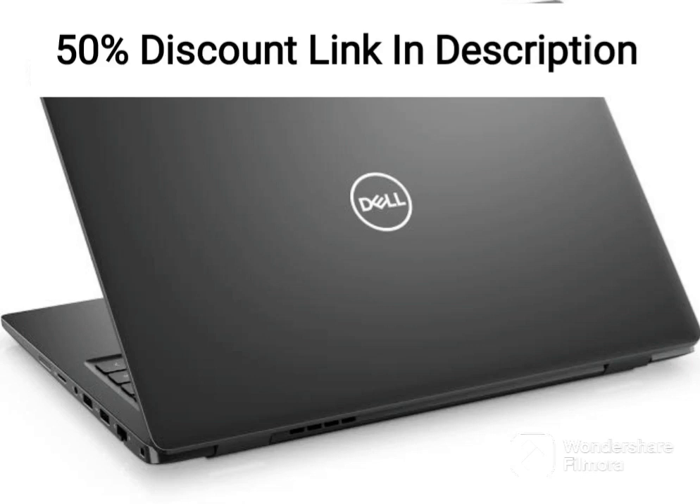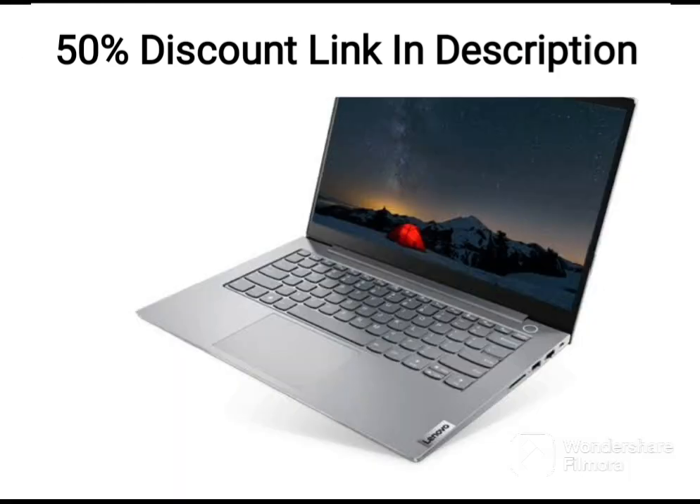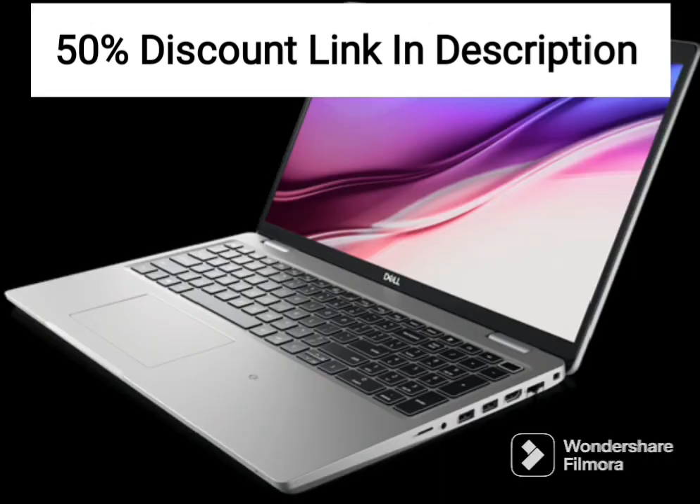The Dell Vostro 3420 is a compact and lightweight laptop designed for professionals who need a reliable device to work on the go. With a 12th Gen Intel Core i5-1235U processor and 8GB of RAM, this laptop offers solid performance for day-to-day computing tasks.